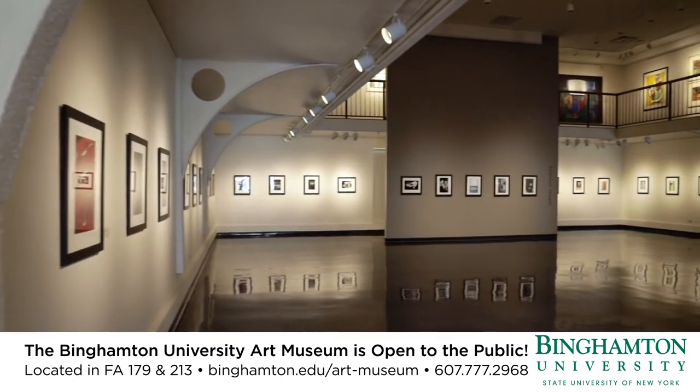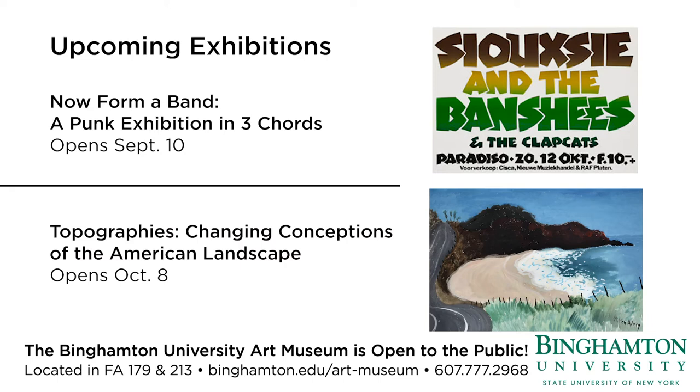We're reopening to visitors on September 10. See our website for details on our upcoming exhibitions and events.